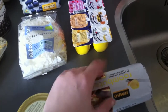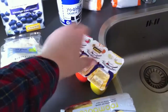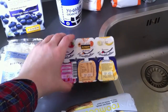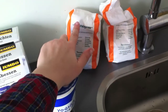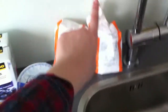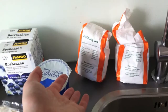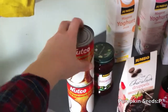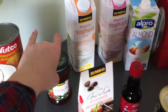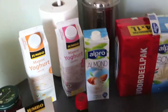This is coconut flakes, extra virgin coconut oil, and just butter because Rob uses butter. This is Logan's dessert — it's like a fruit yogurt for babies. This is Greek yogurt. We have cashew nuts and pumpkin.